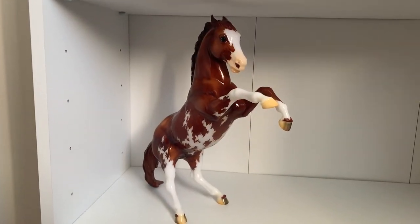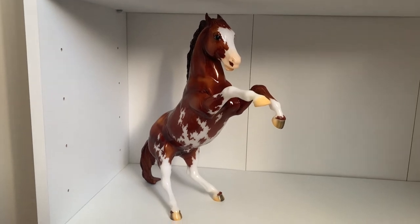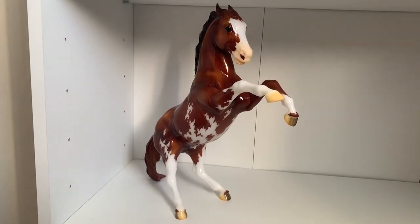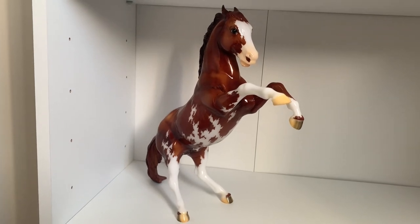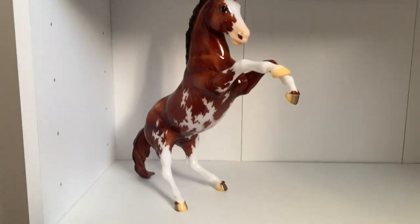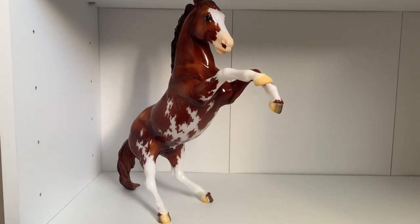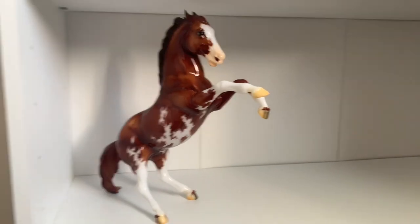My last traditional is the Collector Club Appreciation Glossy Fighting Stallion. He's actually pending for sale at the minute — I just didn't really like him at first, then he grew on me, but now I don't want to keep a horse I only half love. The money I make off him I'll probably put toward another horse, just because I'm addicted to buying horses.